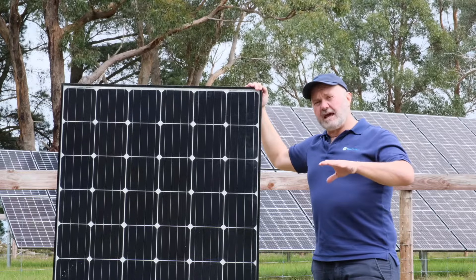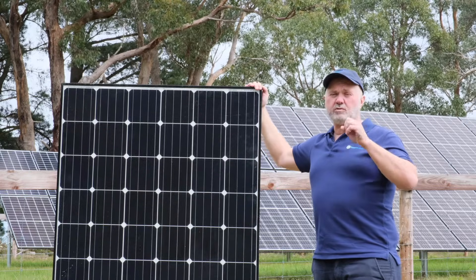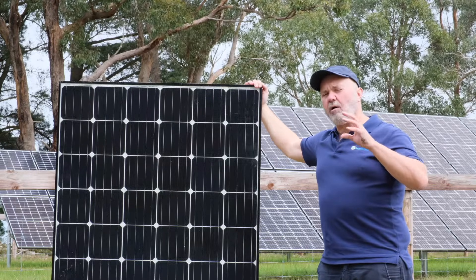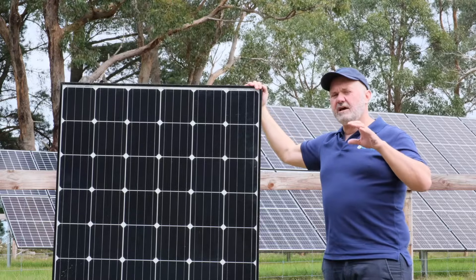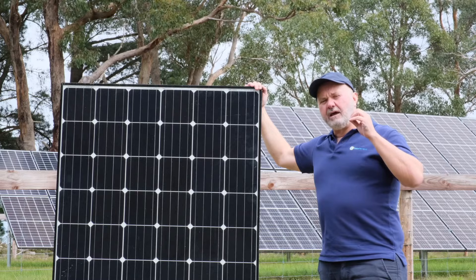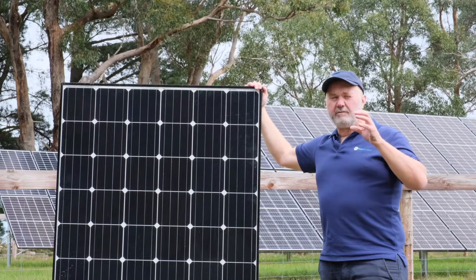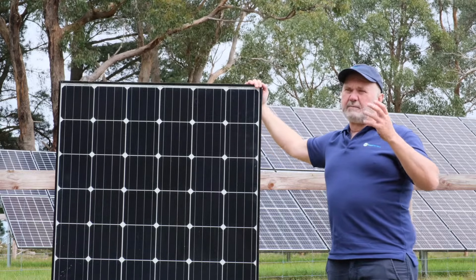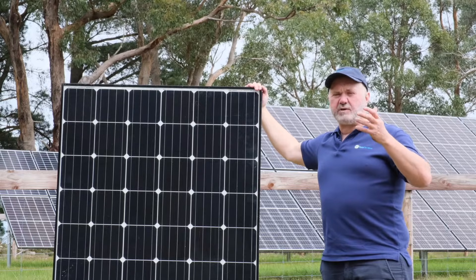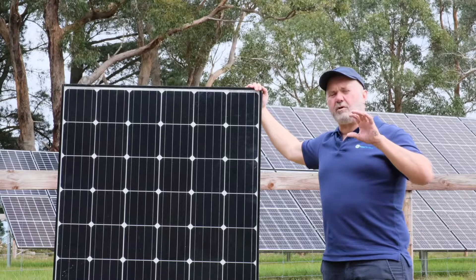Turning now to our rating score for JinKo Solar, in terms of module quality we looked at their Eagle module, their 370-watt module, which is a fairly standard residential size 60-cell module. You're talking an efficiency of around 20.4%, which puts it a couple of percent below the very market leader in terms of Sunpower, which is around 22.8%. So they only scored seven out of ten for module quality.